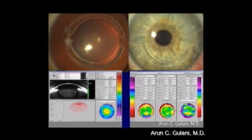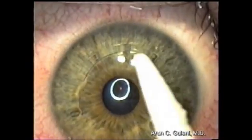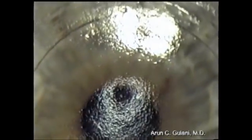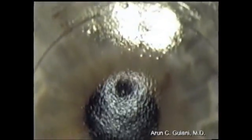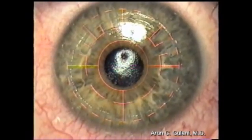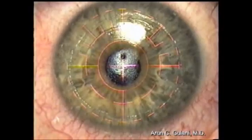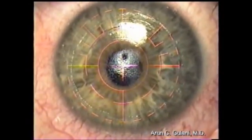Once the Intacs ring is in place, we can still enhance the vision by glasses, contact lenses, and even laser vision surgery. Once again, surface ablation techniques with the excimer laser can be used, like in this case with a single Intacs ring. This is a high-magnification picture, and we are planning an excimer laser refractive correction for the residual astigmatism on this patient who already has an Intacs in place, targeting an emmetropic outcome.